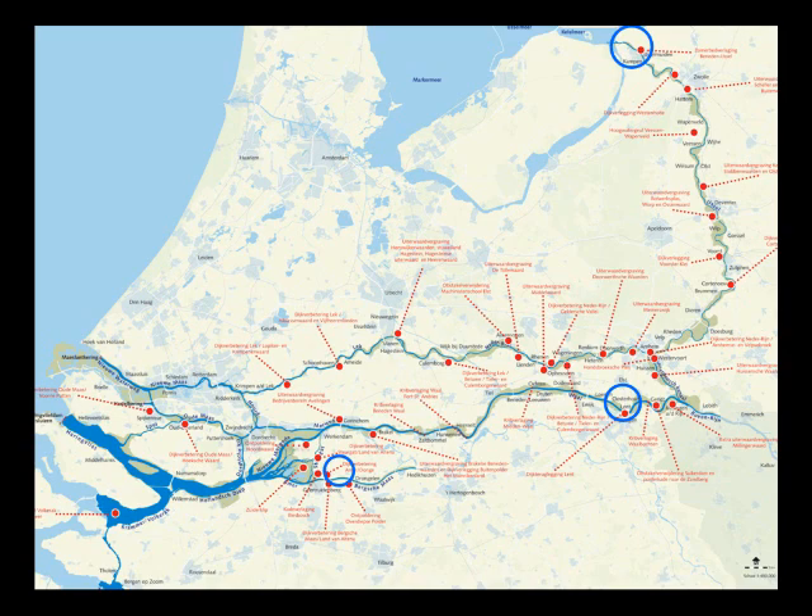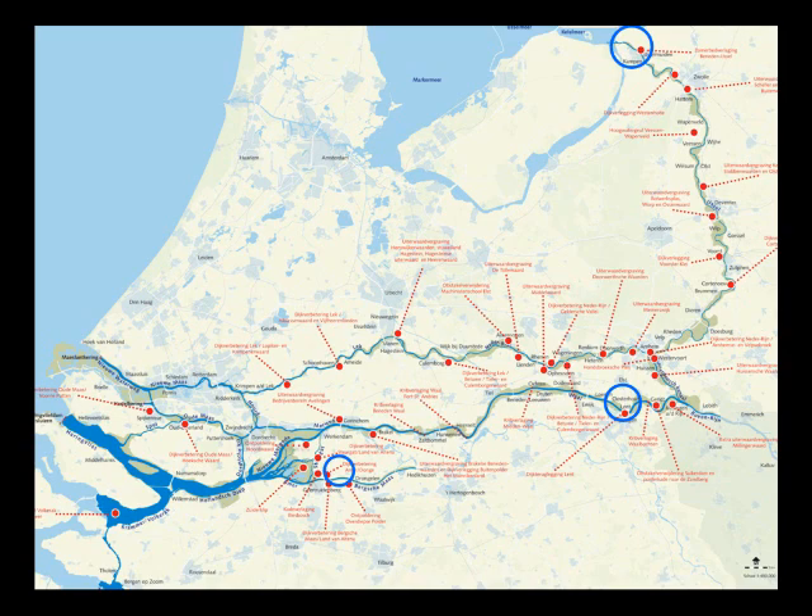An important component is that Room for the River has equal goals: flood risk reduction and improving the spatial quality of the region — trying to combine those two functions. If you have a project in an urban area, you try to make the area more attractive: more biodiversity, bikes, parks. You get your flood protection but you also improve the spatial quality of the region. Most of these projects are upstream because they have downstream impact. I'll talk about a couple of them briefly.